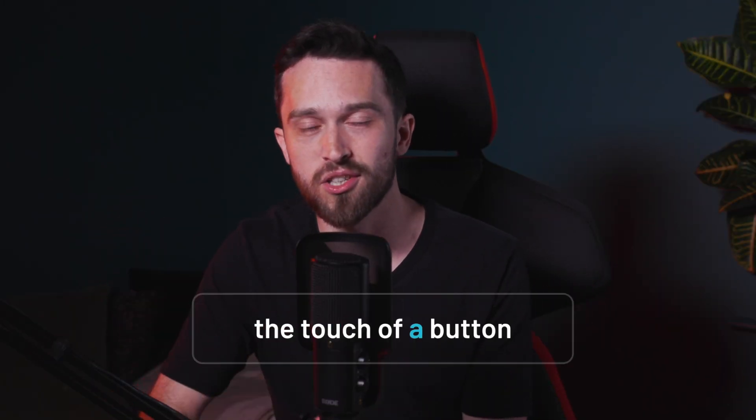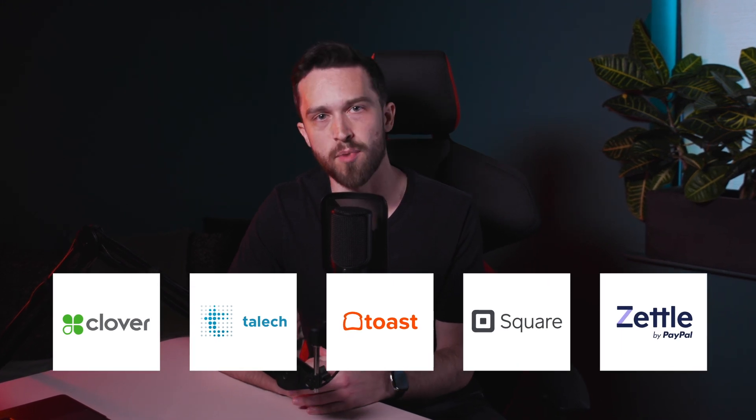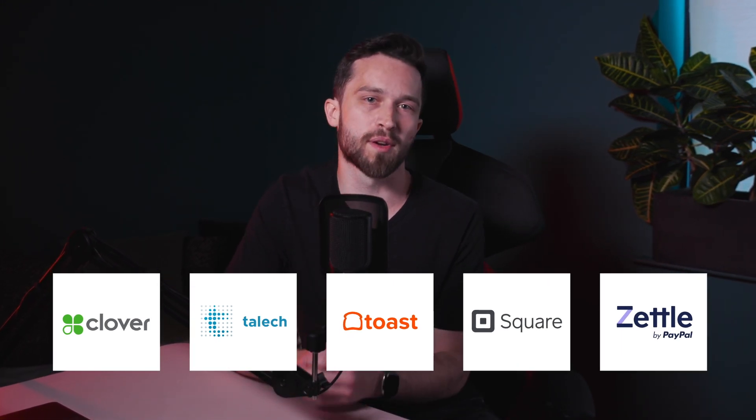You can run it all at the touch of a button. But with so many POS companies out there, it's hard to know which one's right for you. That's why I'm here, to help you figure out what works for your business. There's no one size fits all here. In this video, we'll review five of the biggest named POS providers for small businesses, so you can find your perfect POS match.